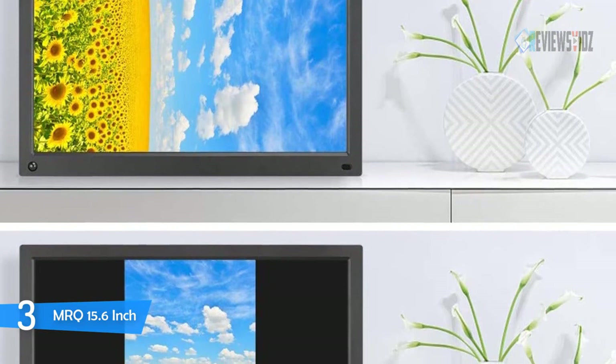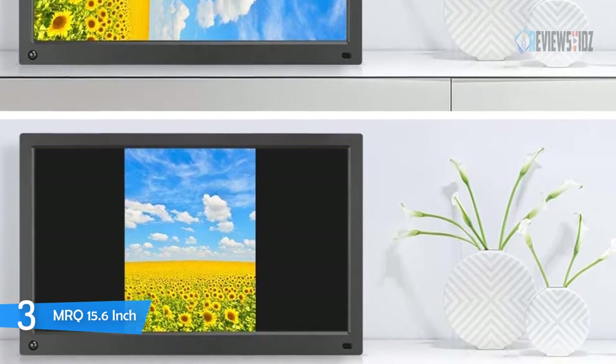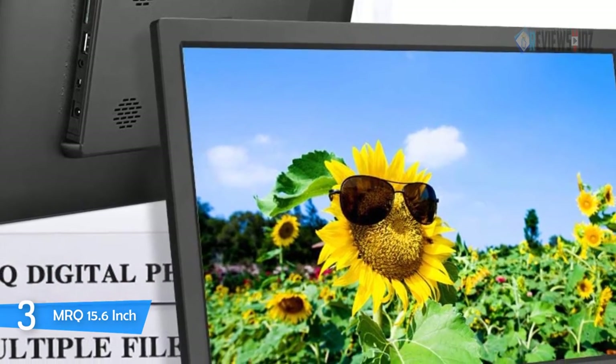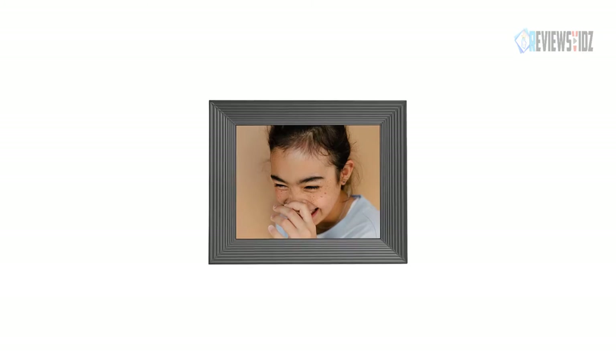The device supports a USB drive and SD card up to 32GB and supports multiple file formats. A handy remote control is included in the package to give you full control. This frame is covered by professional 24-hour after-sale service to provide you with a hassle-free purchase experience.